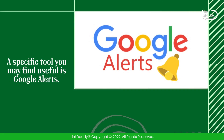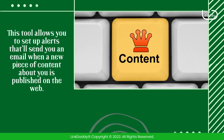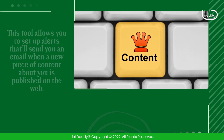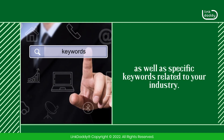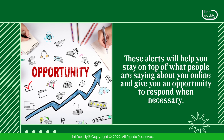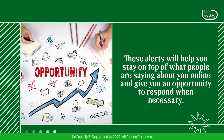A specific tool you may find useful is Google Alerts. This tool allows you to set up alerts that'll send you an email when a new piece of content about you is published on the web. You can set these alerts up for any term, as well as specific keywords related to your industry. These alerts will help you stay on top of what people are saying about you online and give you an opportunity to respond when necessary.